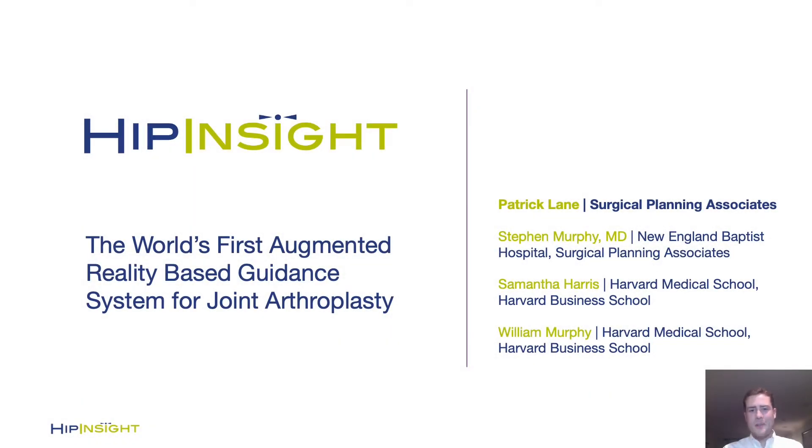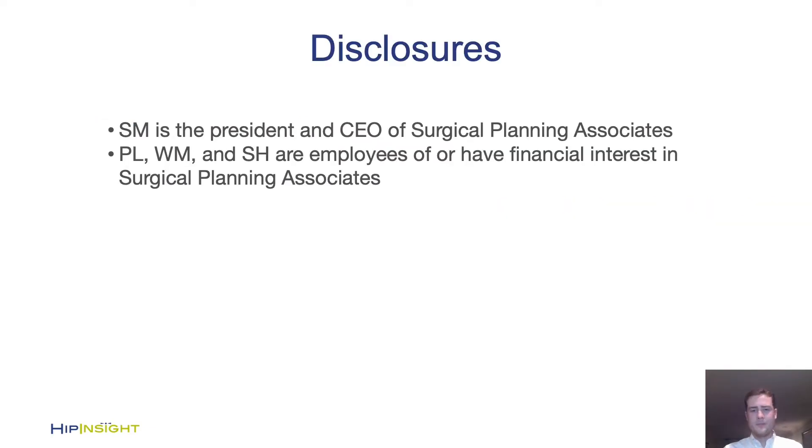Good afternoon. I'm Patrick Lane, Operations Lead for Surgical Planning Associates. I'm really excited to share with you today the first true augmented reality solution in joint arthroplasty. I'd first like to thank ISTA and Dr. Clark and Dr. Roach. These are our disclosures.